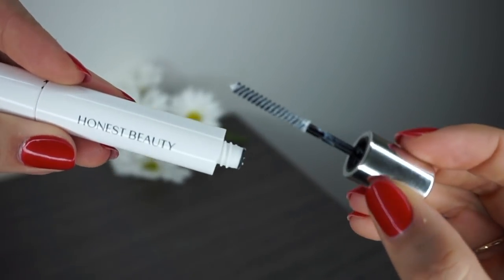I experimented with a lot of organic mascaras this year — the W3ll People, the Lily Lolo, and a bunch of Tarte ones — and I actually discovered my favorite mascara of the year is the Honest Beauty Mascara. It has a primer on one side and the mascara wand on the other. I'm not usually a fan of primers but I really like this one. It gives me the best lashes compared to what I was used to with conventional mascara — length, volume, and it's relatively buildable. I don't love the Lily Lolo one, so this one has really done it for me.